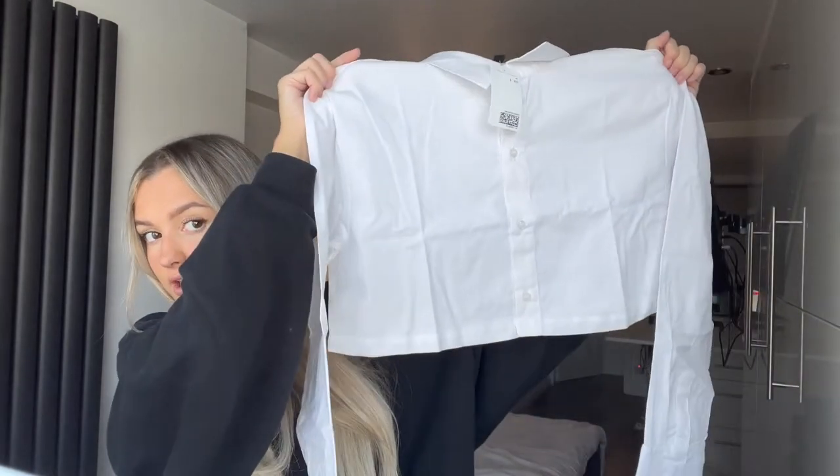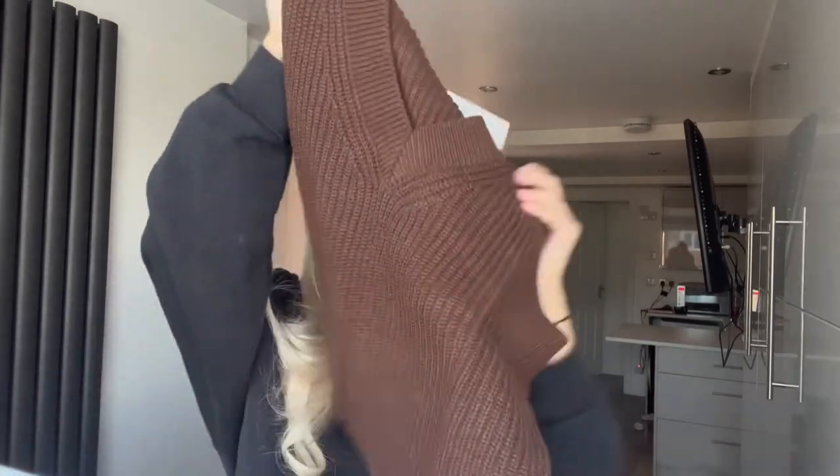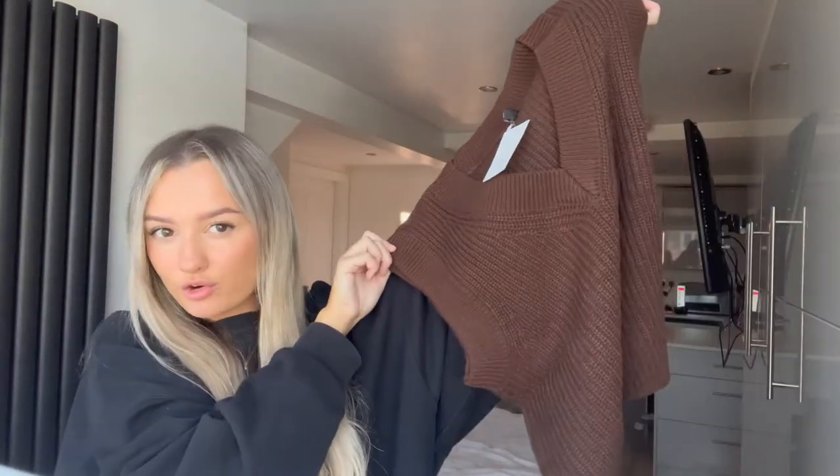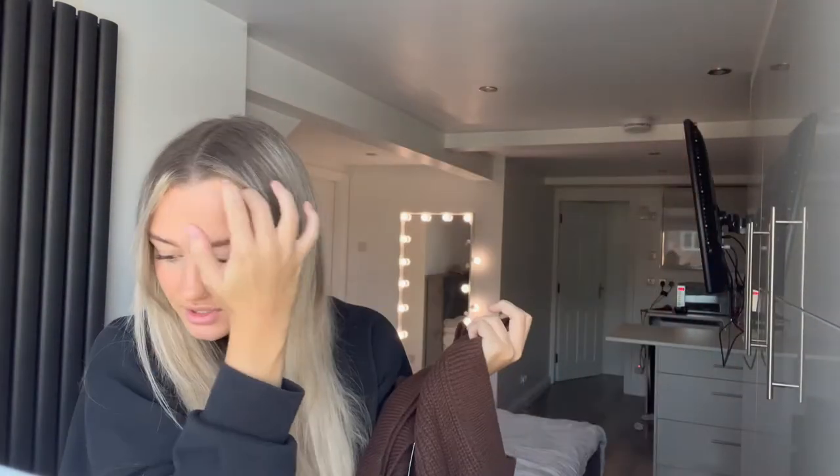So these two kind of go together. I got this short cropped poplin shirt — it does need an iron, it's long-sleeved and cropped — along with this brown vest. I saw this and I was like, yes! It's a nice little cropped one to go with the cropped shirt. I'm just going to try these on and see what they look like. Excuse the fact this needs an iron, but how cute is this?